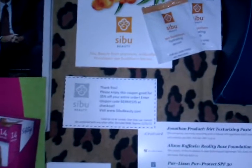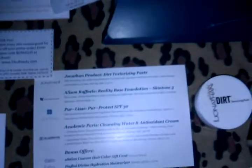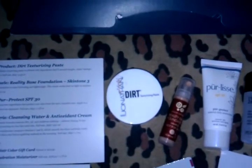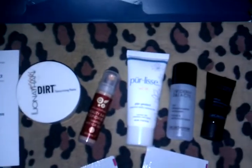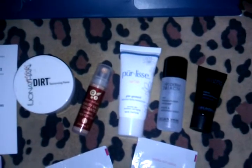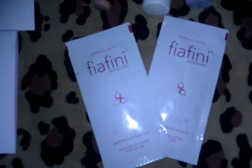It also came with a discount code which I will have below. Next is the Total Beauty collection box, which came with a product card and the Jonathan Dirt texturizing paste, Alice and Raphael foundation, the Perlis moisturizer, and two Ectomy Paris products — one is the cleansing water and the other is the antioxidant cream. And lastly are two Fafani moisturizing creams.